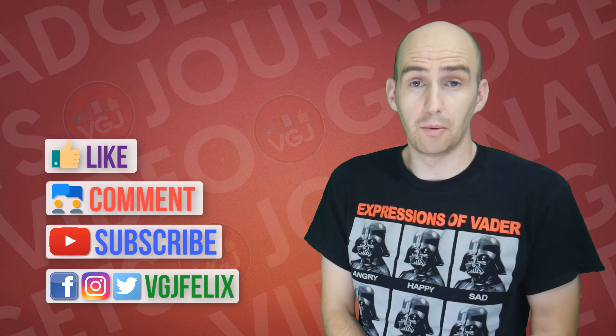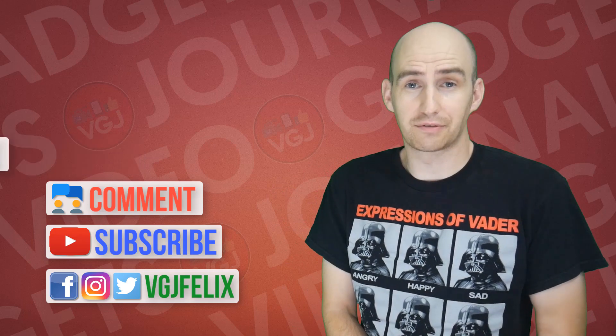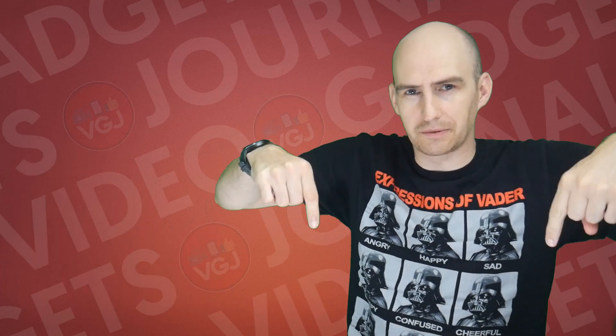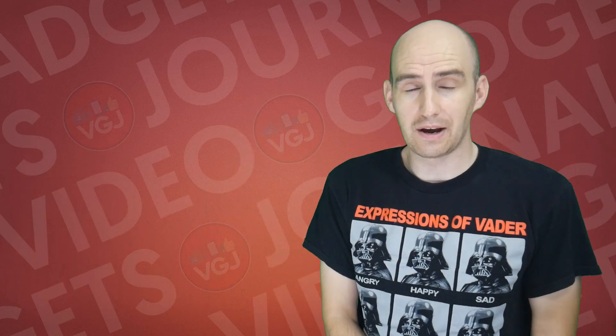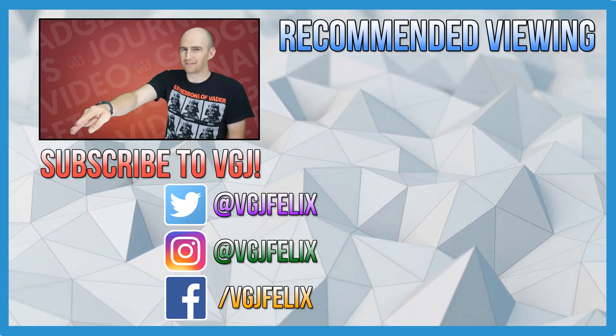But if you have a different opinion, more information, or have anything to say about the iOS 11 Beta screen recorder, let me know in the comments below. I hope you enjoyed this video. If you want more iOS screen recording content just like this, then subscribe to the Video Gadgets Journal. Enjoy the rest of your tech day, and you know the drill. Bye for now.